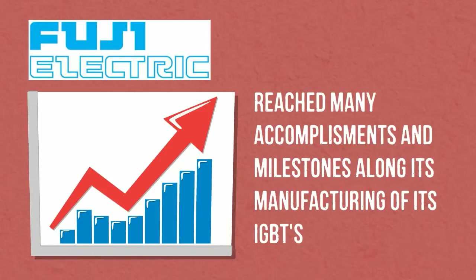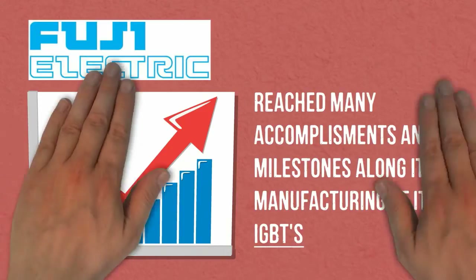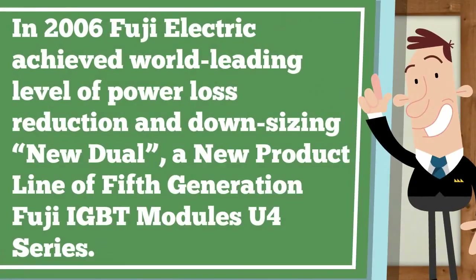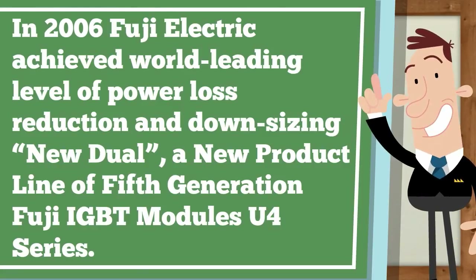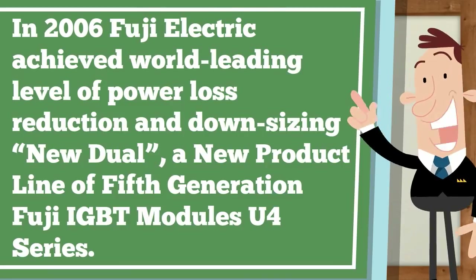Fuji Electric has reached many accomplishments and milestones along its manufacturing of its IGBTs. In 2006, Fuji Electric achieved a world-leading level of power loss reduction and downsizing with New Dual, a new power product line of 5th generation Fuji IGBT models, the U4 series.